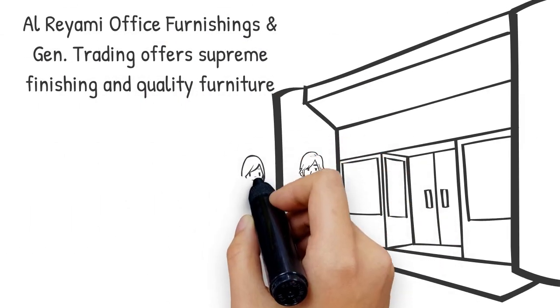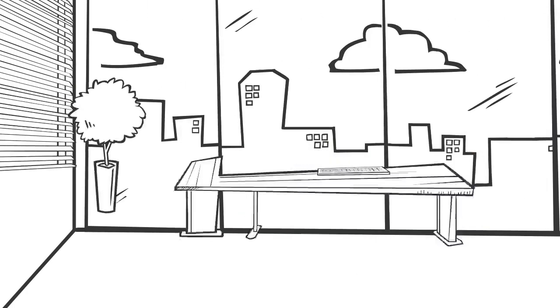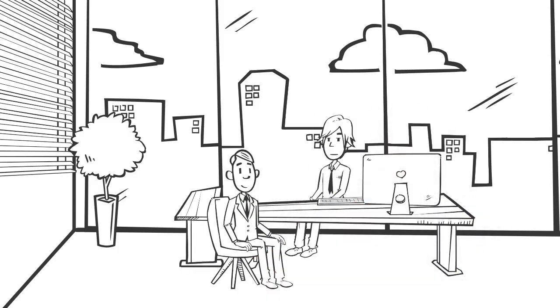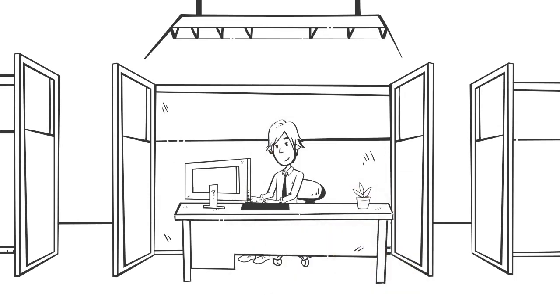Al Reyami Furnishings and General Trading offers supreme finishing and quality furniture. We offer our clients elegant furniture collections to transform their office look. You can both revamp an entire office or add additional furniture for an existing office as well.